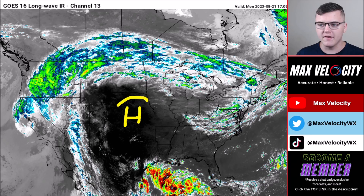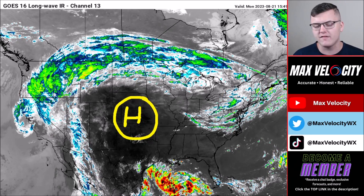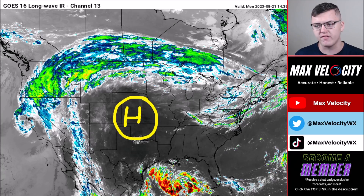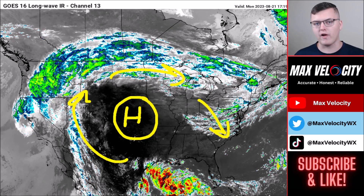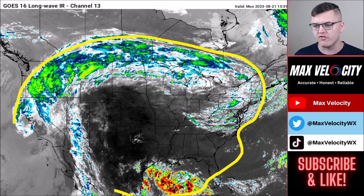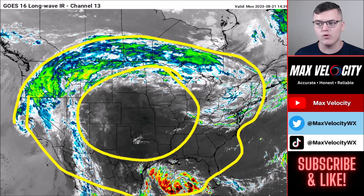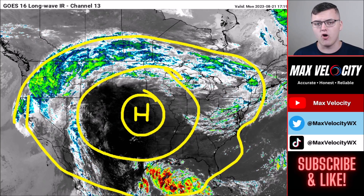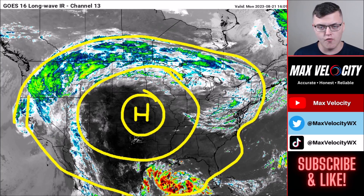We have a high pressure system centered in the central United States — this is our heat dome that's been bringing relentless heat across a very large chunk of the country. With any high pressure system we're going to have a clockwise spin in the upper levels. Notice where all the clouds are in the infrared imagery right now — they're all on the outskirts of this ridge because it's so intense. We have no cloud cover at all in the central or southern plains, all due to this very strong ridge that has not really moved over the weekend.